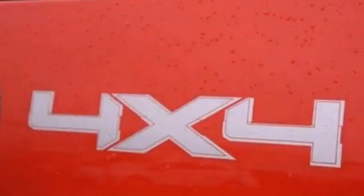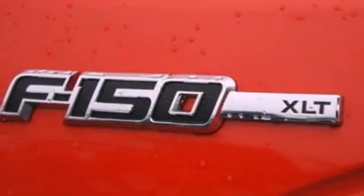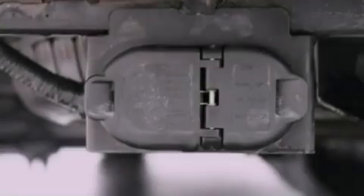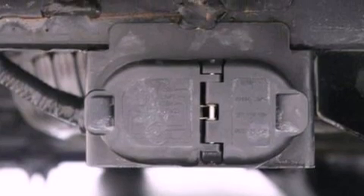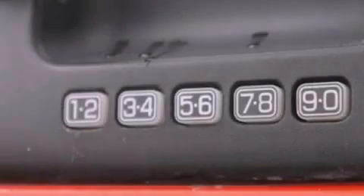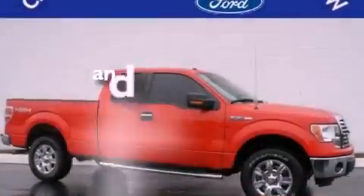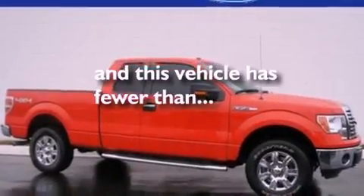The following features are also included: air conditioning, cruise control, full power accessories, automatic locking wheel hubs, 17 inch wheels, a bed liner, an engine immobilizer theft deterrent system, an anti-lock braking system, a rear parking aid — and this vehicle has less than 12,000 miles.